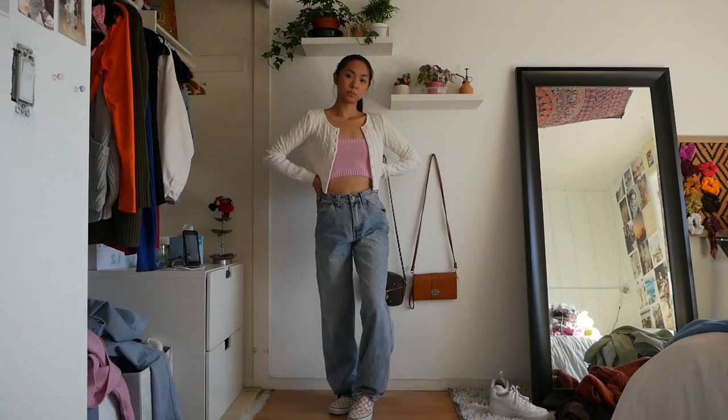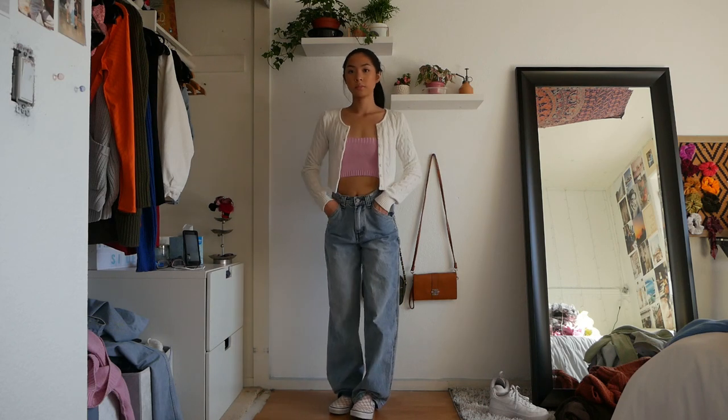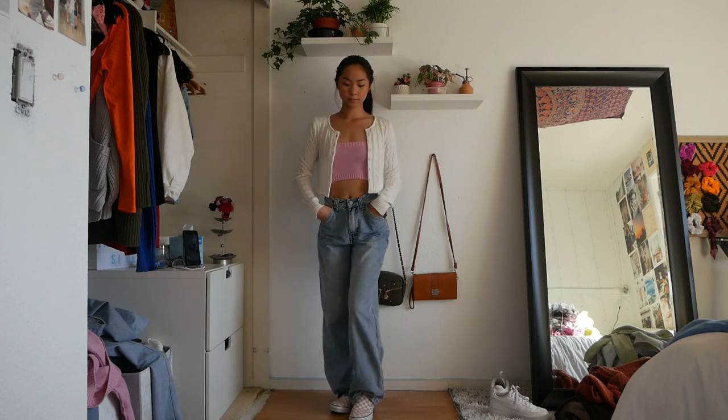This outfit features the same pink tube top but with a different cardigan. This is just a cardigan from Brandy and I really like it — it goes with everything because it's white.